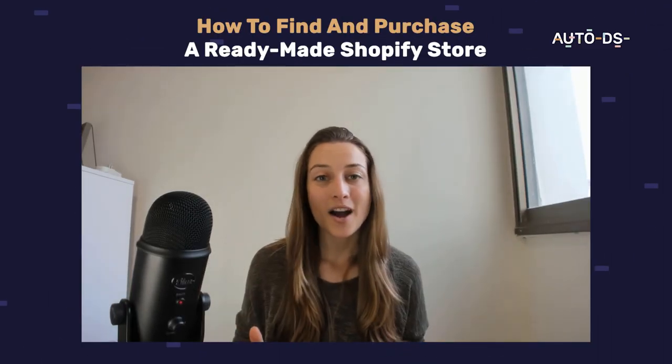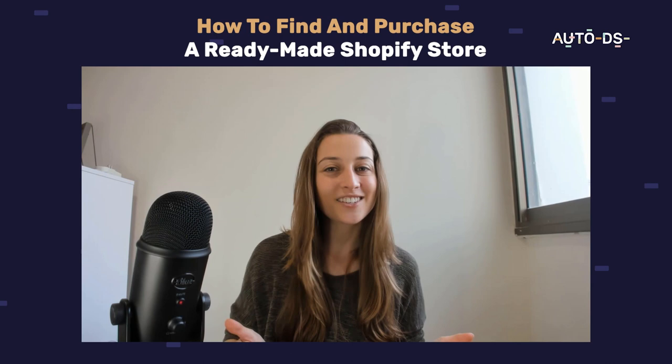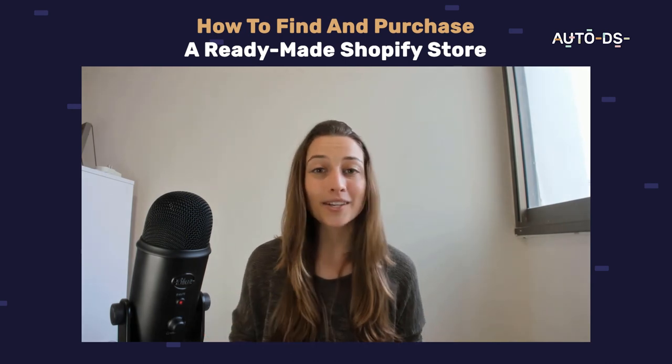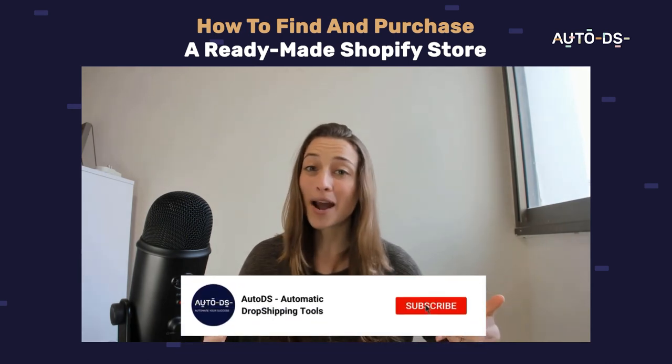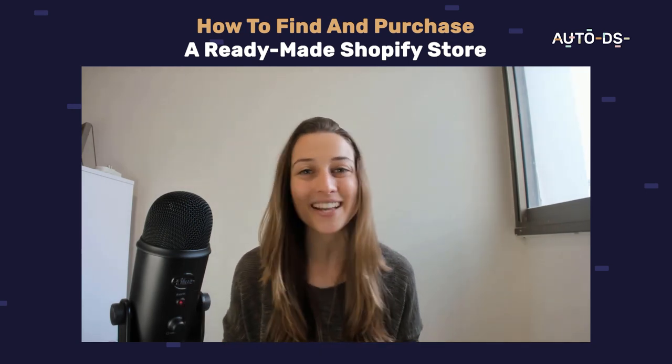Thank you guys so much for watching. Good luck with purchasing your Shopify store. If you need more tips and strategies for getting that store to grow and really profit, make sure to hit that subscribe button because we're always coming out with great content. I'll see you guys in the next video.